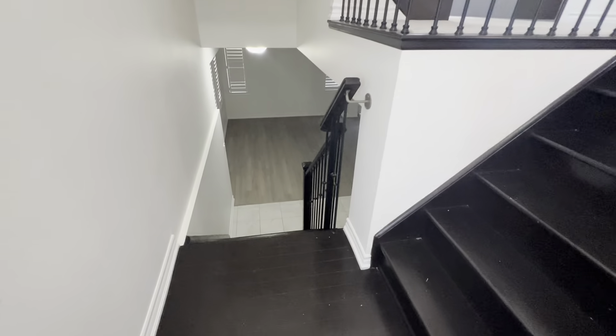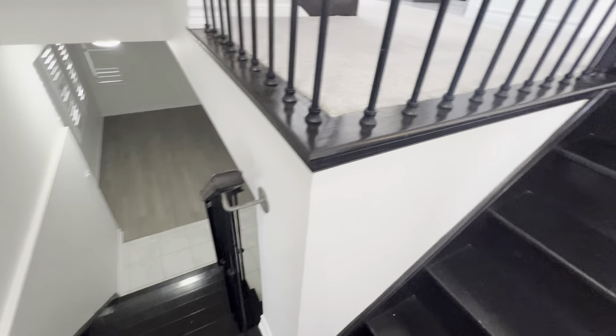Welcome to 1767 Magenta Road in the heart of Pickering, located close to Major Oaks and Brock Road. Today we're bringing you a beautiful three-bedroom, two-and-a-half bathroom end-unit townhouse for lease. Come, let's have a tour.